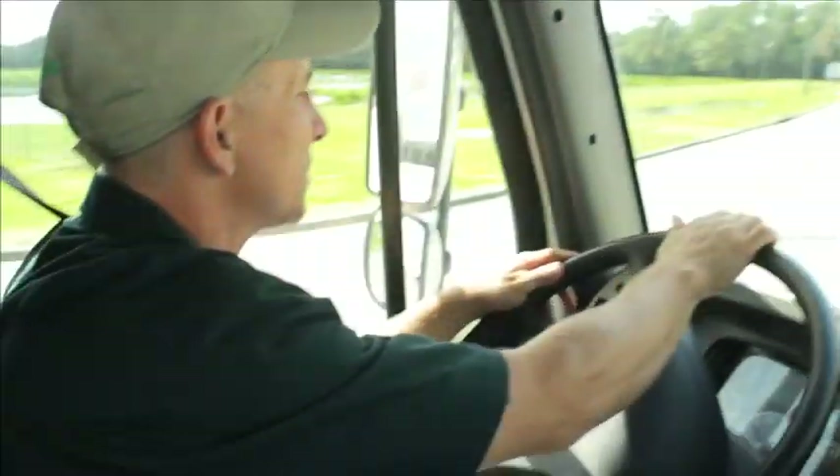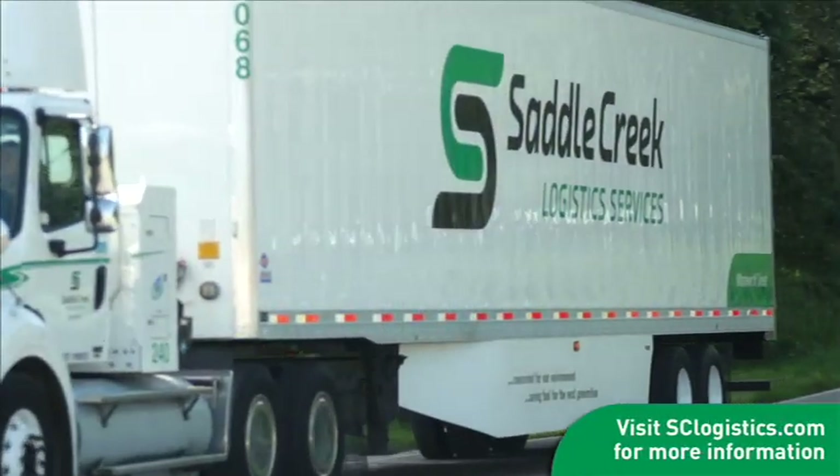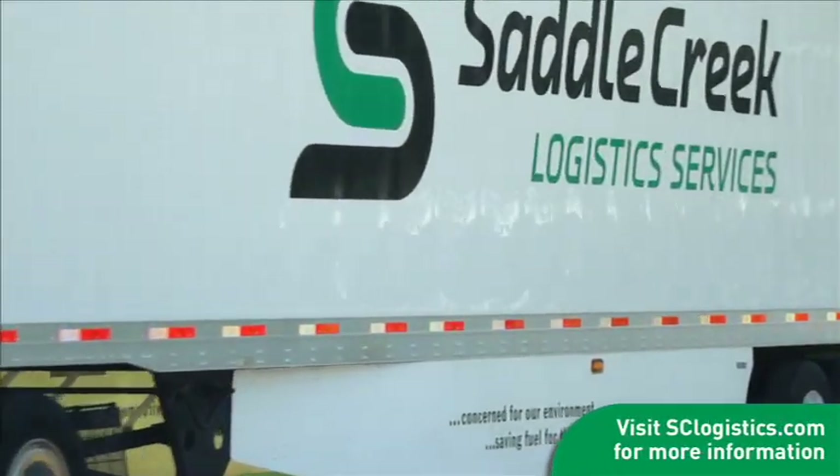For a closer look at how a customized Saddle Creek CNG program can work for you, visit sclogistics.com or contact a Saddle Creek representative.